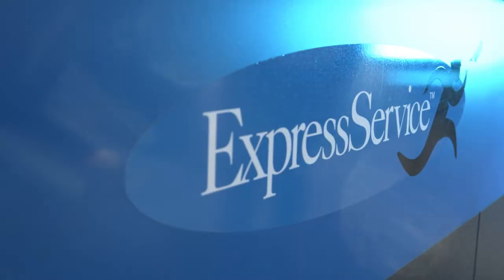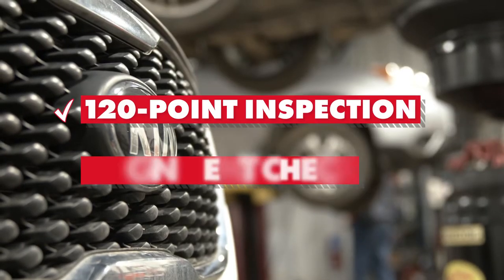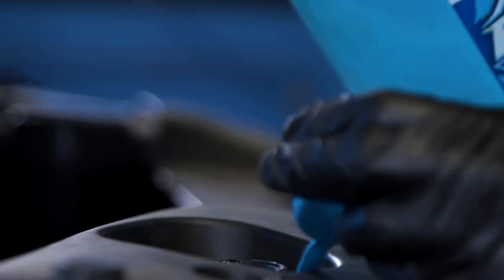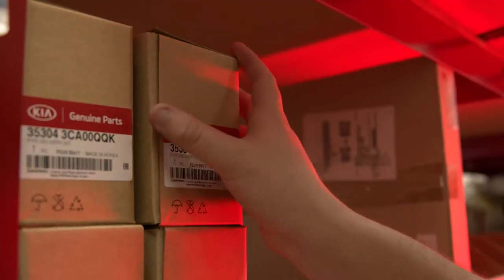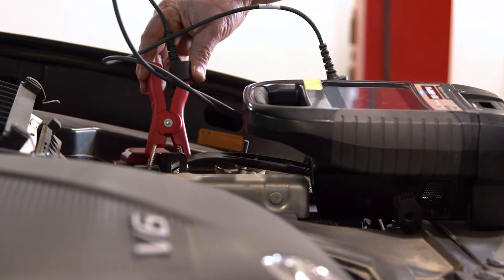Here are some of the reasons to service your vehicle with Team Cole. With every service visit, we give all our customers a 120-point inspection, an alignment check, and we top off all fluids at no charge. We also have certified master technicians using parts directly from the manufacturer, not to mention the most advanced specialty tools and diagnostic equipment made specifically for your vehicle.